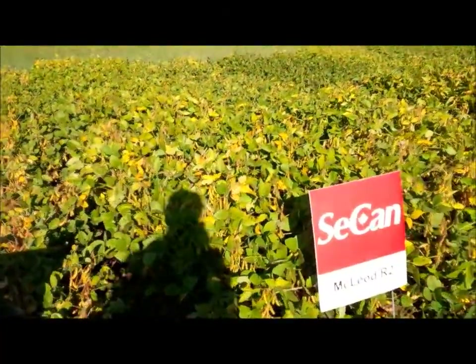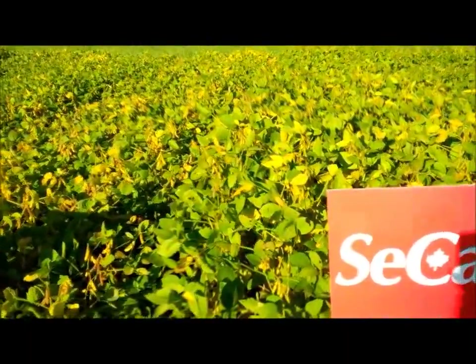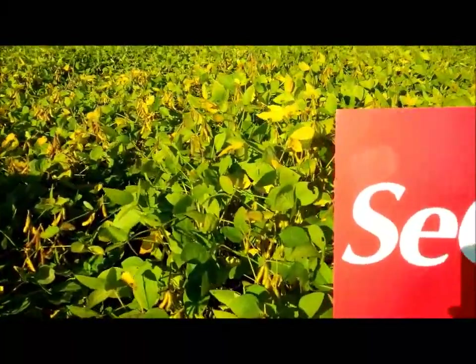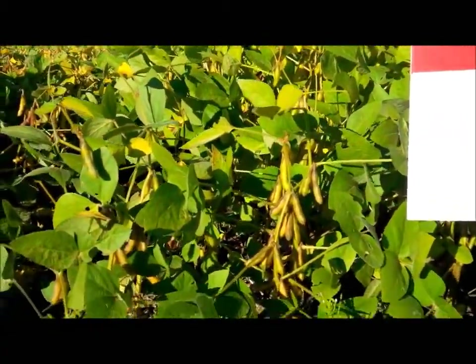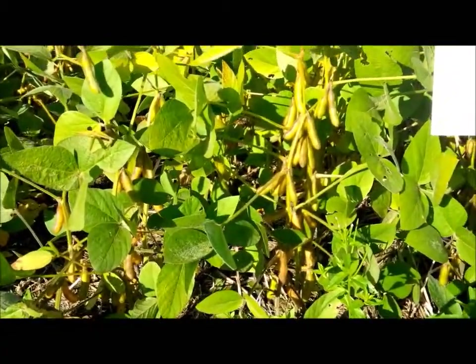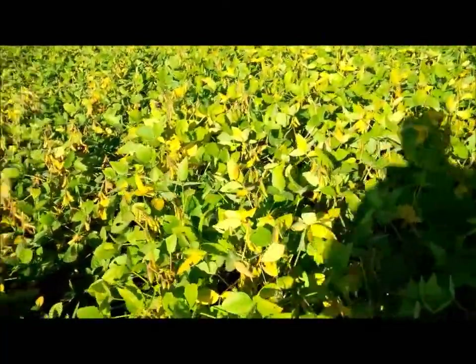Which is SeCan's new product called McLeod R2. This variety is a 2375 heat unit variety and stands really nice and tall, which is going to make for really good harvest conditions. You should be able to harvest through that and not worry about leaving too many pods behind.